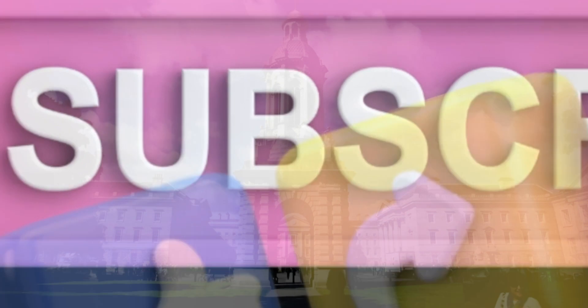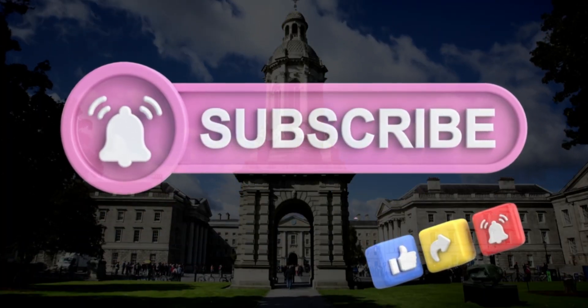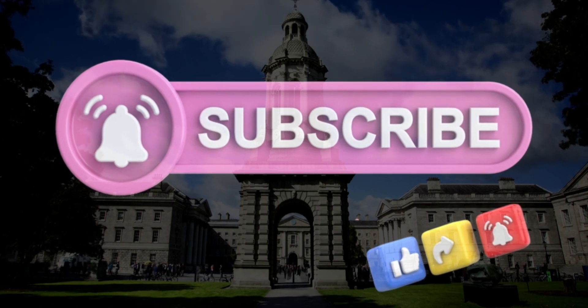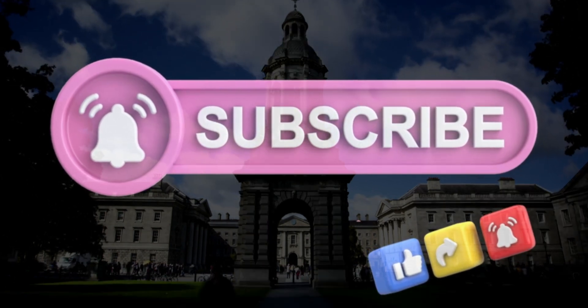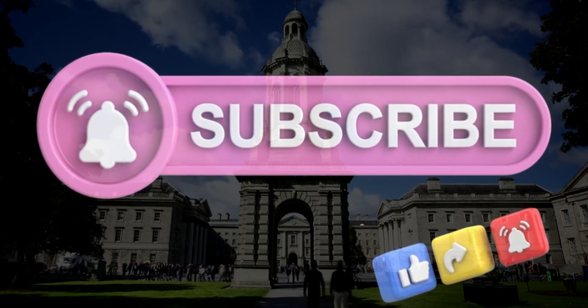By thoroughly researching and considering these factors, you can select a degree that best fits your academic background, career aspirations, and personal preferences. Taking the time to evaluate each program carefully will help you make a well-informed decision that sets you on a successful career path. Thank you for watching — remember to subscribe, like, and share the channel, and let me know any interesting topics in the comments below.